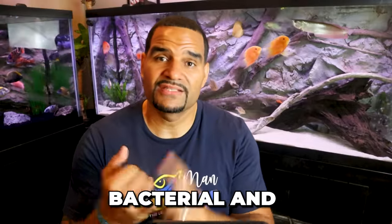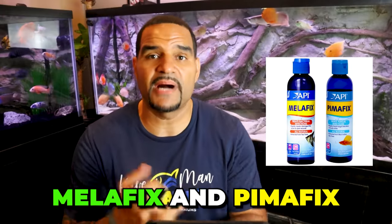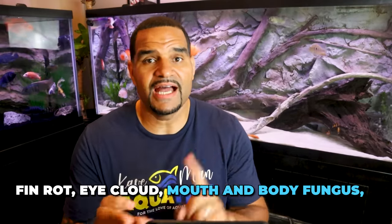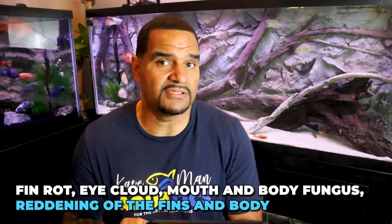Now let's move on to bacterial and fungal infections. A great mild medication for these is API's Melafix and Pimafix — with Melafix as an antibacterial and Pimafix as the antifungal. These are not antibiotics and can be used as a safe starting point when seeing symptoms. They will help in treating fin rot, eye cloud, mouth and body fungus, and the reddening of fins and the body, and can also promote regrowth of damaged fins and tissue. Best used when you think a bacterial infection is present but aren't sure what it is.